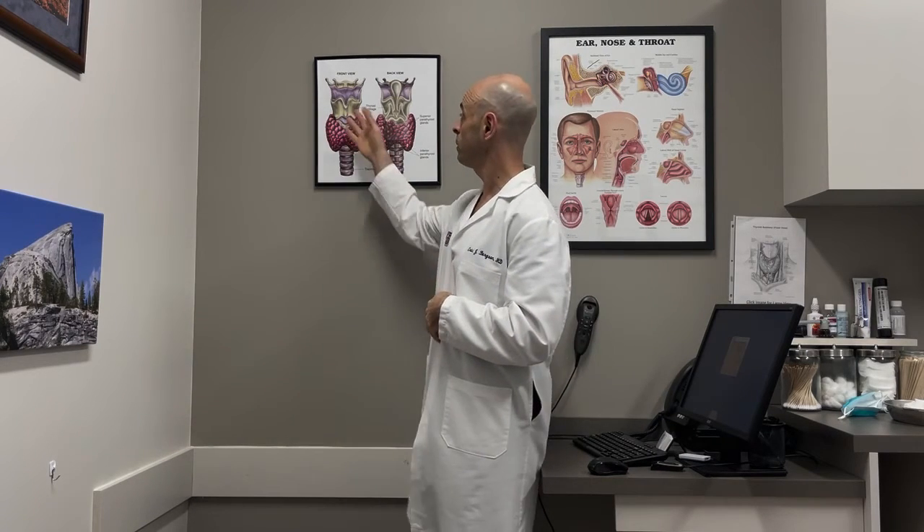Parathyroid autofluorescence also seems to have application in parathyroid surgery, both in helping to identify where a gland may be, and there may also be some difference in the appearance under the camera of a normal versus an abnormal parathyroid gland. It's thought that a normal parathyroid gland may have a more robust glow, whereas an abnormal, enlarged, overactive parathyroid gland may have a more mottled appearance. This is an area that's still being investigated.